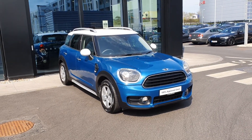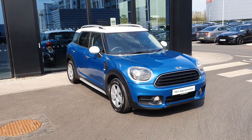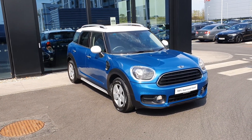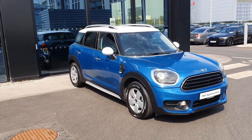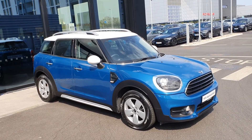Hello everybody, it's Michael here from Joe Duffy Mini. Today I'm here to show you this stunning 2018 Mini Countryman Classic, absolutely gorgeous in this island blue color with a white roof and mirror caps.